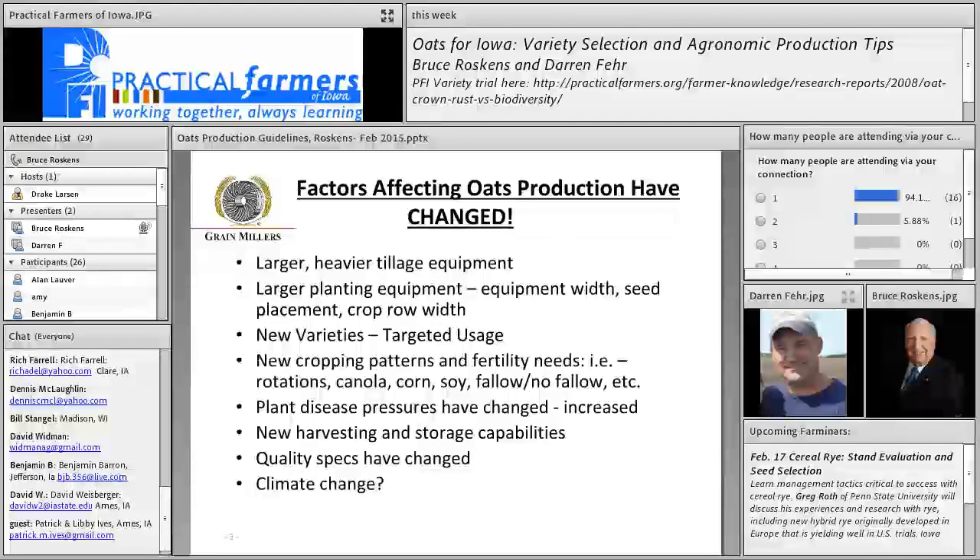One of the main messages is that regardless of what you knew about oats 10 or 15 years ago, these really are not your father's oats as far as production today, particularly in the Midwest. A lot of factors have changed: we're using much heavier, larger tillage equipment, larger planting equipment, different equipment width, seed placement, and crop row width. Today everything is pretty much done with grain drills and we still have a lot to learn about what the appropriate row width is. There's a lot of experimentation going on in Canada looking at nine and even eleven inch row widths.